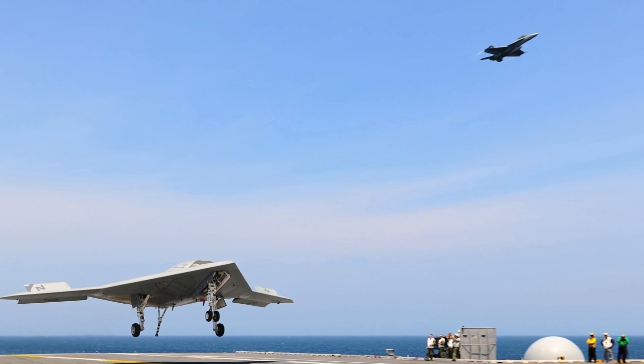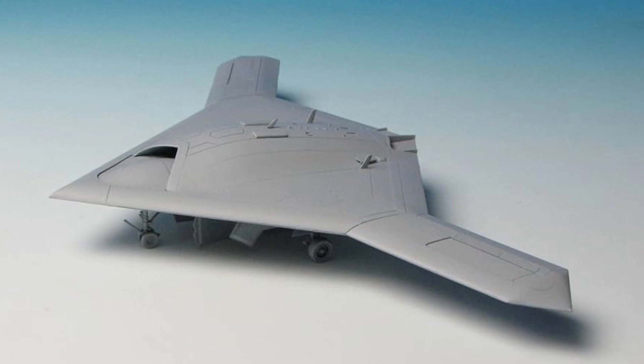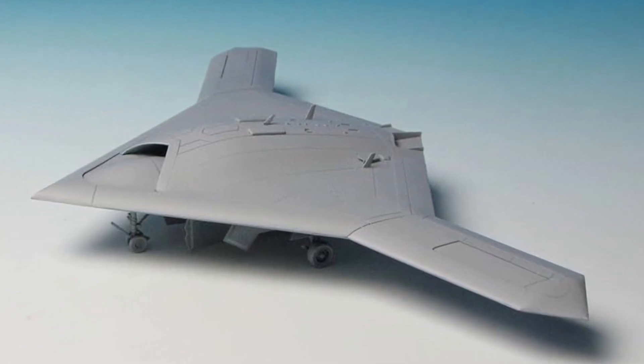Let's get technical. The X-47B boasts a stealthy design, making it hard to detect. It's a true pioneer.